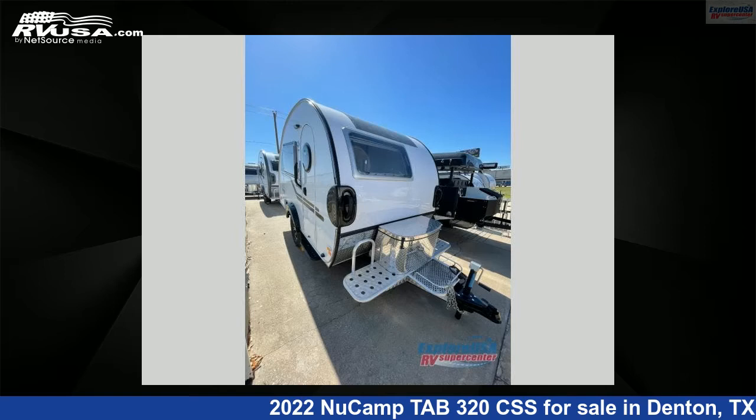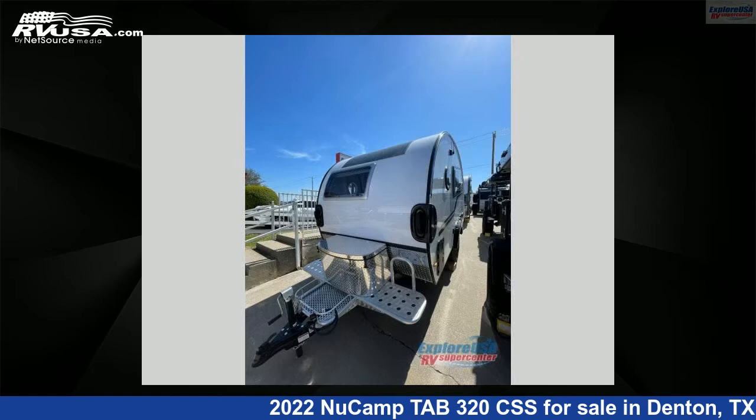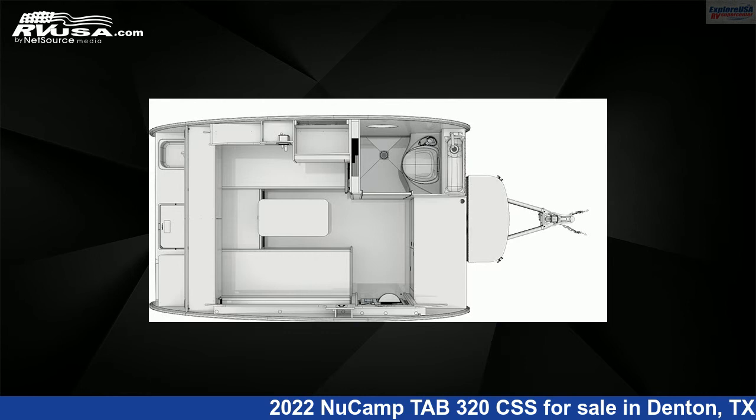This 2022 NuCamp Tab 320 CSS is a Travel Trailer RV. It is located in Denton, Texas, 76210 and is offered for sale by ExploreUSA RV Supercenter, Denton, TX.